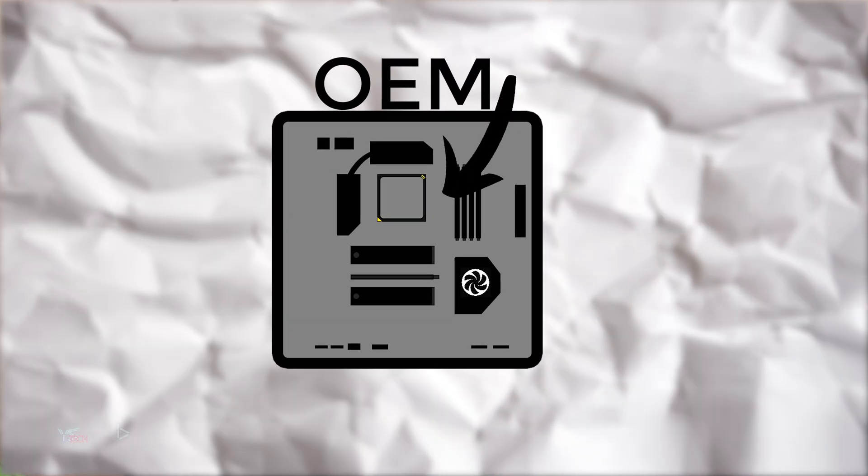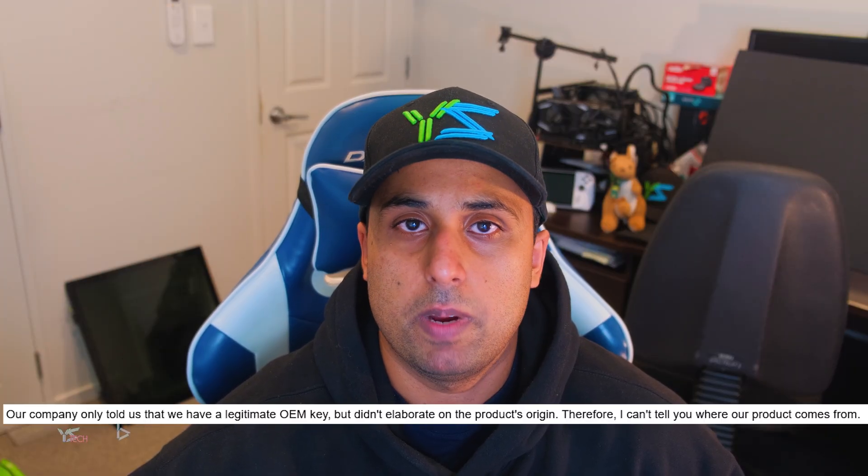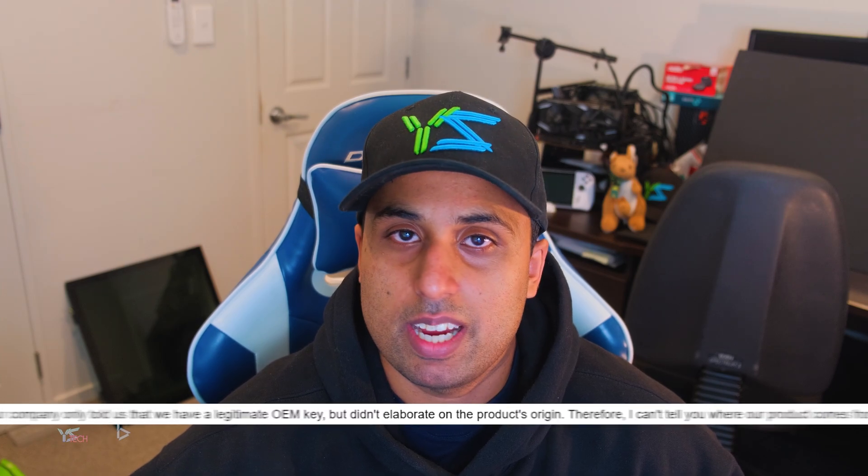The first way is through OEM channels. These are usually either from system builders or from people who buy Windows licenses in bulk. Sometimes these keys end up on sites like keysfan.com. I asked keysfan directly and they assured me that their keys are OEM but couldn't comment further on where they actually came from. It's good that they have a secure payment method through PayPal and good customer support if anything goes wrong.